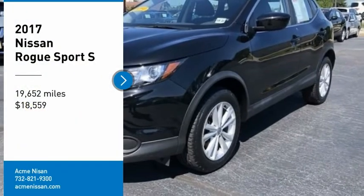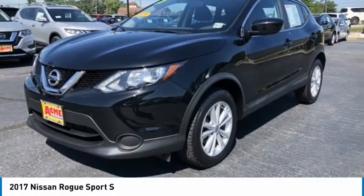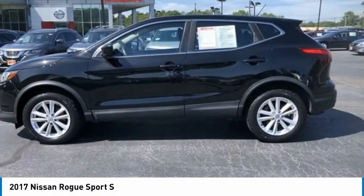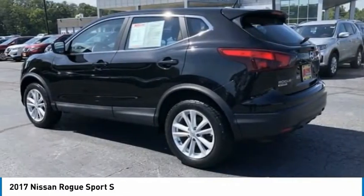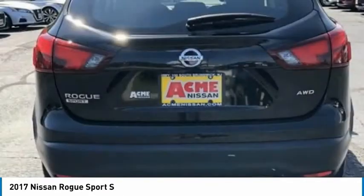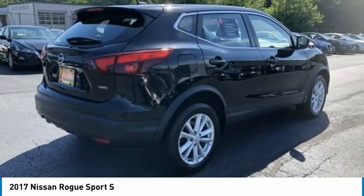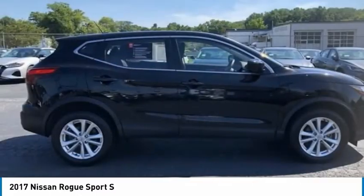Make a great choice today with the 2017 Rogue Sport. The Nissan Rogue Sport is a subcompact SUV that provides all the functionality. A smooth ride, lots of cargo room, and a roomy back seat is a recipe for a pleasant traveling experience.